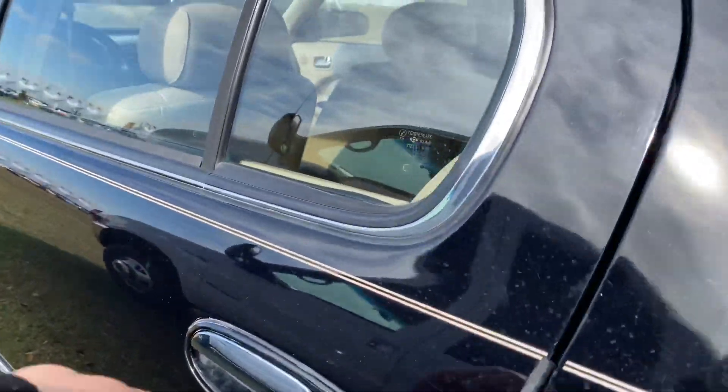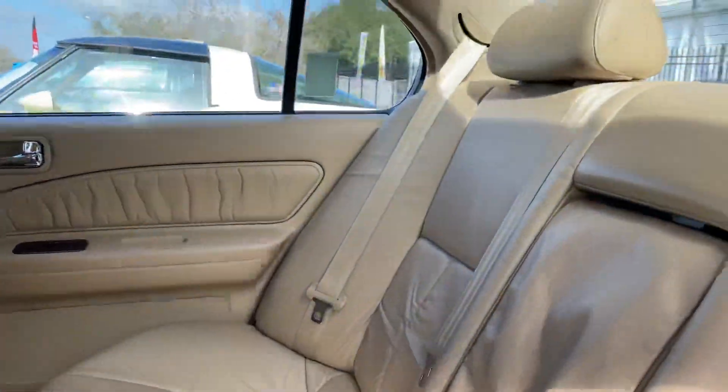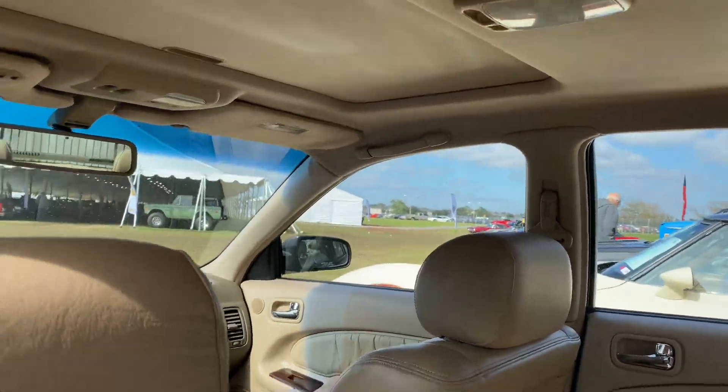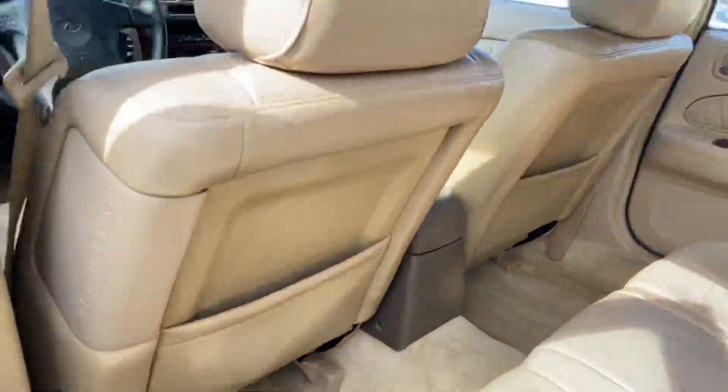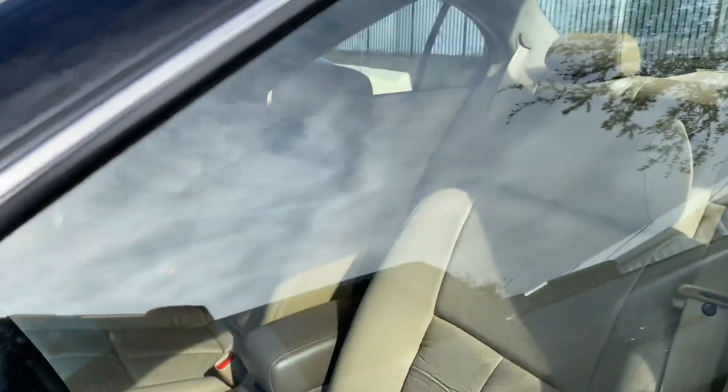Let's start it up. Look at the back seats — the leather's nice and smooth. Bose audio system, sunroof, HomeLink, side airbags. Keep in mind this is a 99.